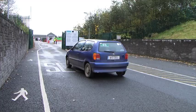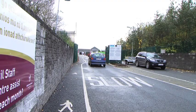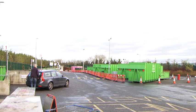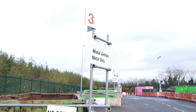Visitors bring their old and unwanted bicycles to the Estuary Recycling Centre for recycling. On entering the site, visitors must go to the office where they pay a small fee to recycle bulky waste items such as bicycles.